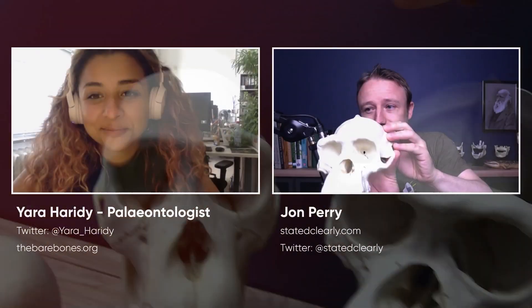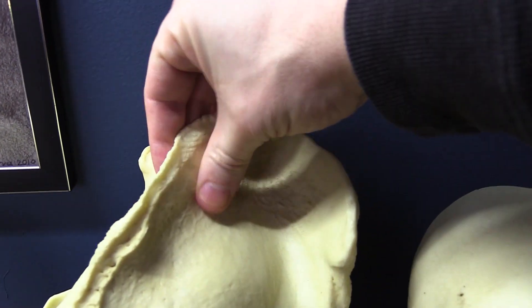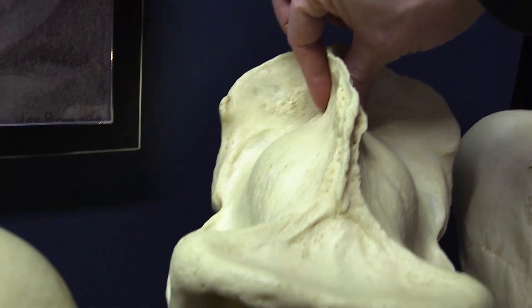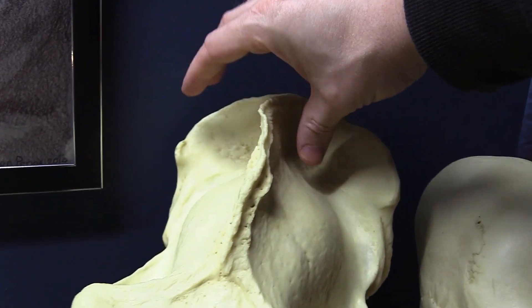That's just kind of like a bone mohawk. Yeah, it totally is. In the gorilla, that's just absolutely extreme — huge crest up here. And in both of these animals, in chimps and gorillas, that does not exist when they're young.